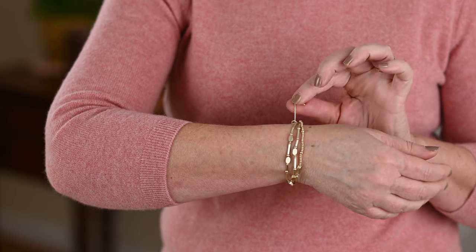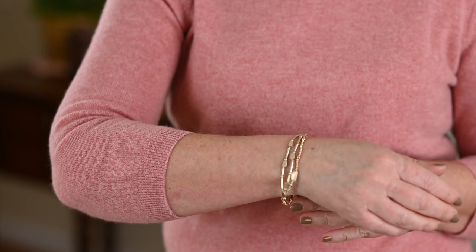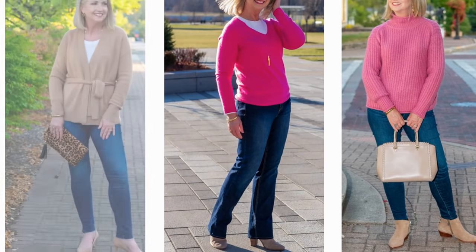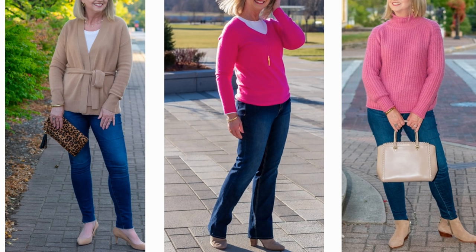The other bracelet I think it's a good idea for most of us to have would be a classic bangle. I bought this gold bangle from Talbots a couple of years ago — I love a classic gold or classic silver bangle. You can wear it with your other stretchy bracelets or the ones that tie on. That classic gold bangle is the one I constantly reach for when I don't know what else to wear — it's just so classy and elegant looking.